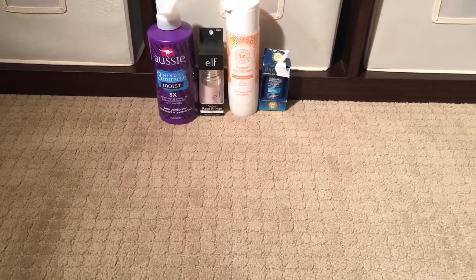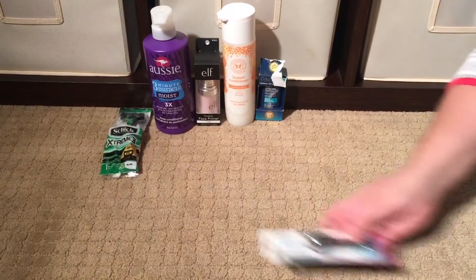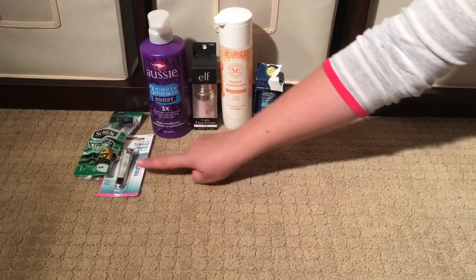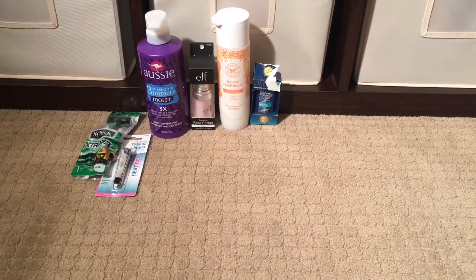The next two things are little things my husband picked up. He wanted to try a razor because he'd heard about it, and he needed a new set of toenail clippers because my 13-year-old son ran off with my husband's toenail clippers and we have no idea where they went.